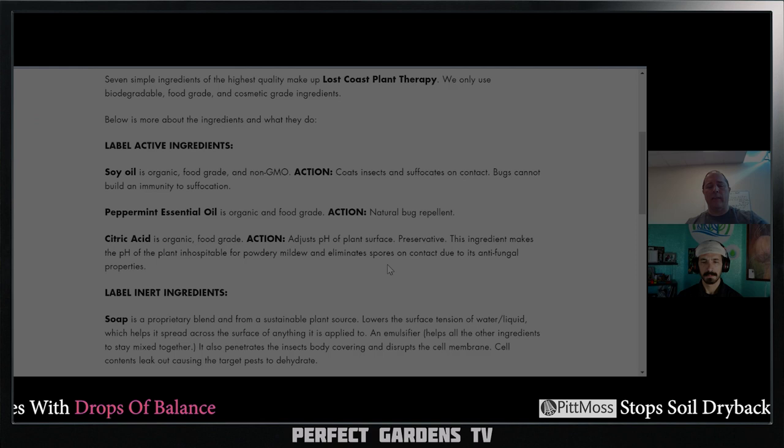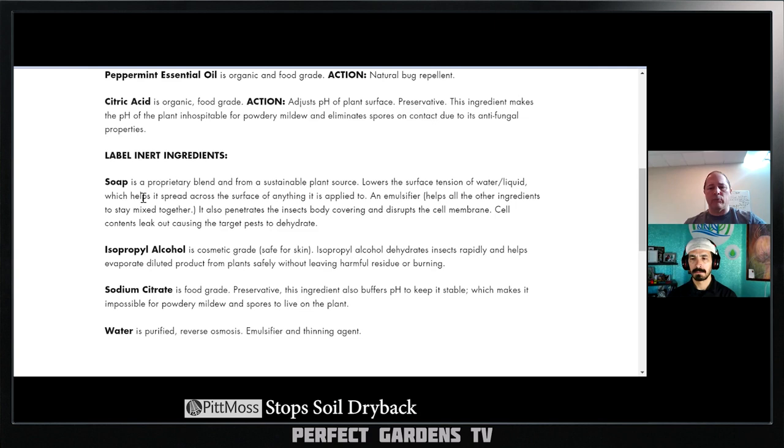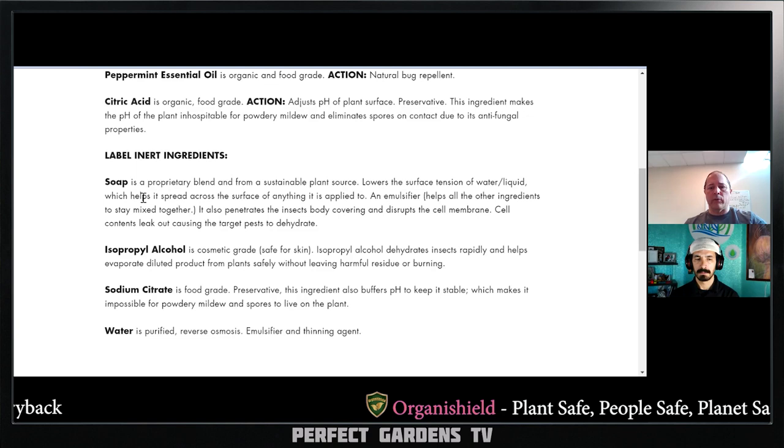The reason they always say to have a pH of 5.5 to 6.5, or whatever the recommended range is, it has to do with the uptake — it has to do with the water solubility so that it can be absorbed.